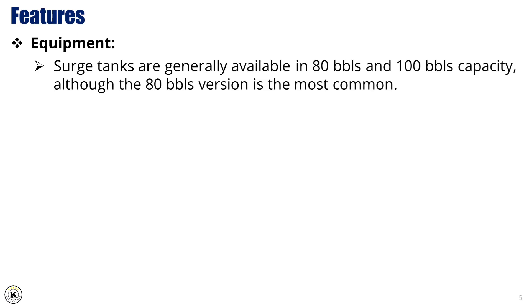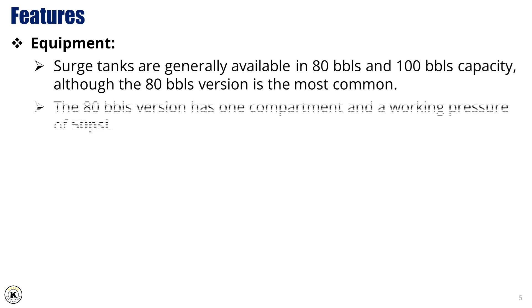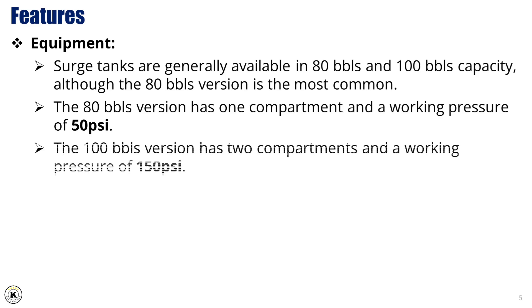Surge tanks are generally available in 80 barrels and 100 barrels capacity, although the 80 barrels version is the most common. The 80 barrels version has one compartment and a working pressure of 50 psi. The 100 barrels version has two compartments and a working pressure of 150 psi.